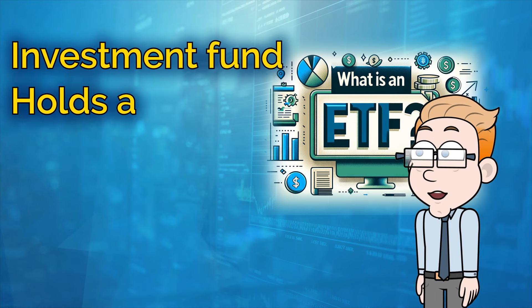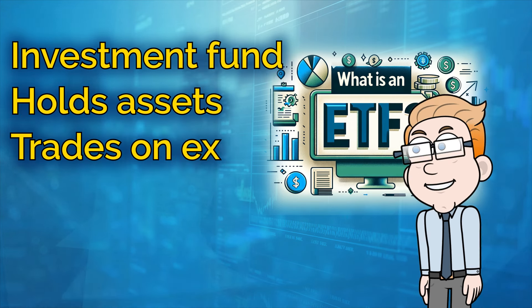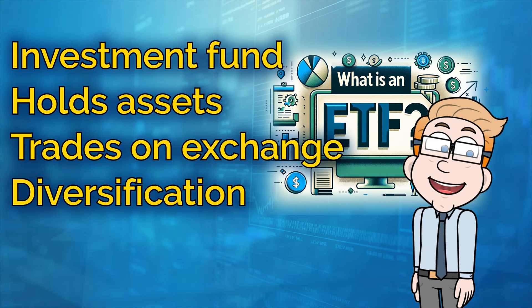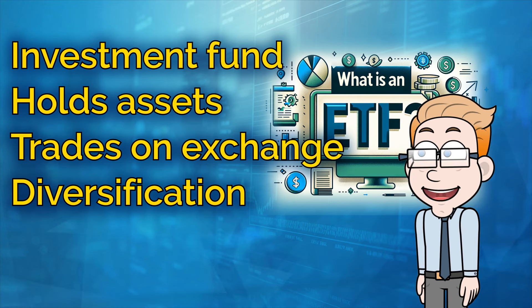What makes ETFs special is their unique blend of features. They offer the diversification of a mutual fund, meaning they hold a variety of assets to spread out risk, but they also provide the ease and flexibility of trading like a stock.